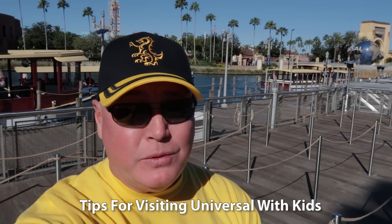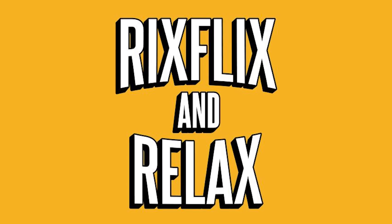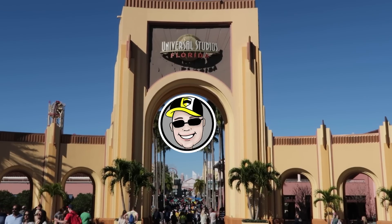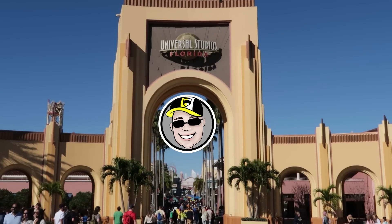Bringing your young kids to Universal? Here are some tips and tricks to help you out. Hey, what's going on everybody? Rick here at Universal Orlando Resort, a great place for families with rides, shows, and attractions to keep everyone, even the kiddos, entertained. But if you've never been before, or it's been a while since you visited with kids, it can be a little overwhelming. That's why I wanted to share some tips with you today to help make your trip with your little ones a little bit easier.